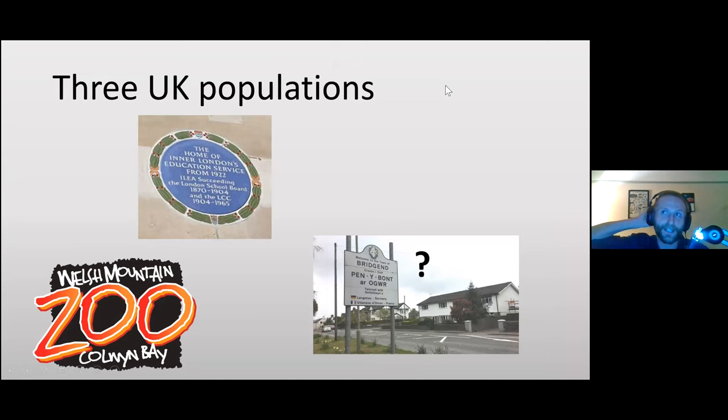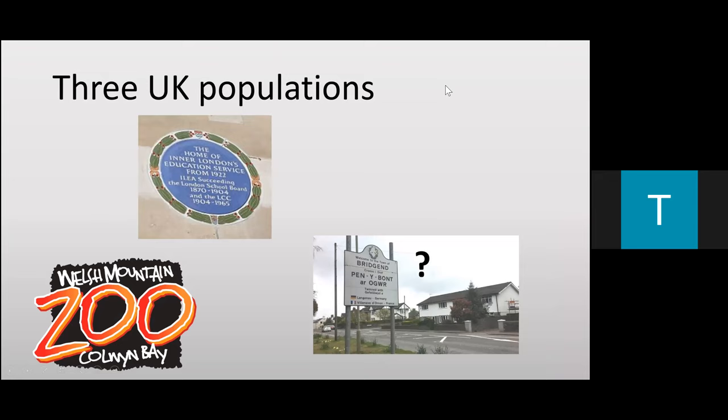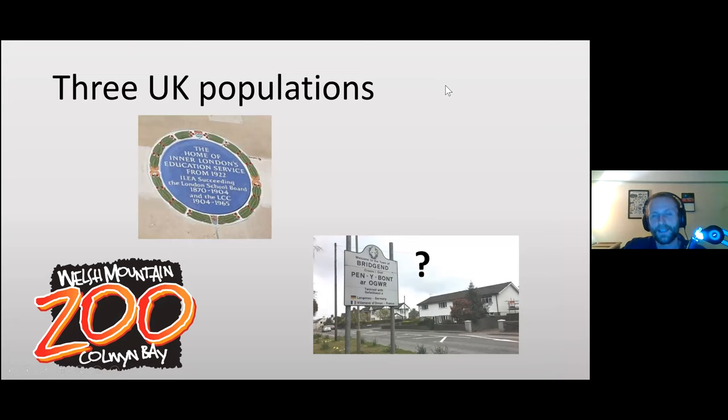The London population is on the banks of the Regent's Canal, very close to London Zoo. Many initially thought London Zoo was responsible, but it was actually the Inner London Education Authority. They had six or seven Aesculapian snakes as educational animals, and at some point they escaped and set up a breeding population in the 1980s.